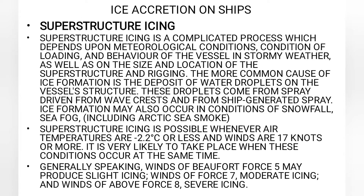And finally, the threat of superstructure icing — it is so rapid and heavy sometimes that there can be a consequent loss of stability. Superstructure icing is a complicated process. It depends on a number of factors like meteorological conditions, the loading condition of the vessel, behavior of a vessel in stormy weather, as well as the location of the superstructure and rigging. The most common cause is the deposit of water droplets on the vessel structure, coming from spray driven from wave crests and from ship-generated spray. Ice formation may also occur in conditions of snowfall and sea fog including Arctic sea smoke. Superstructure icing is possible whenever air temperature is minus 2.2 degrees centigrade or less and winds are 17 knots or more.